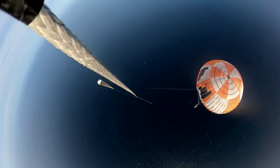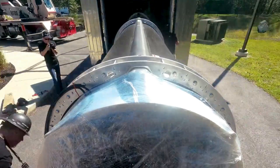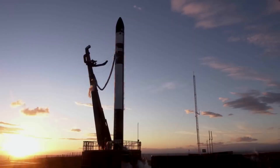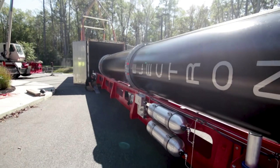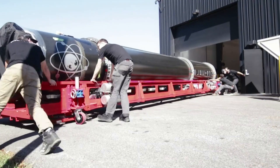Rocket Lab is firing on all cylinders as they approach a second Electron booster catch attempt, continued work on Neutron, and the first launch from US soil, just to name a few. In the past couple of years, the company has managed to significantly increase launch cadence with just a single launch complex, with the help of additional pads and gained experience over time. Recently, they announced that in just over a month this December, we could expect the first ever launch from LC2.